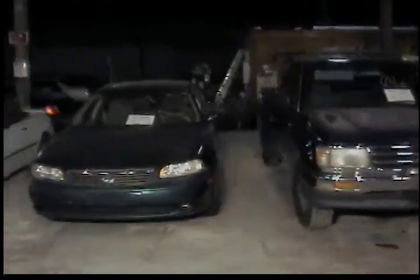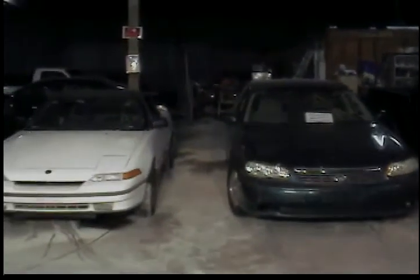The first vehicle of the auction is a 1996 Toyota T100 pickup truck. Vehicle number two, 1999 Chevy Malibu. Vehicle number three is a 1991 Mercury Capri. Vehicle number four, 1993 Nissan Altima.